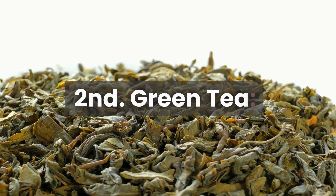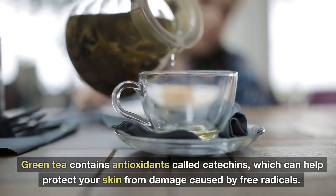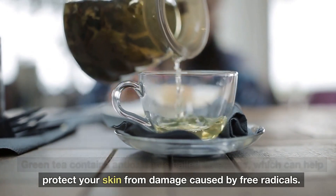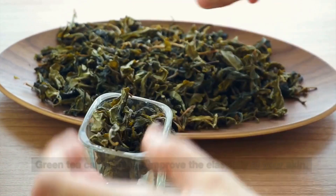2. Green Tea. Green tea contains antioxidants called catechins, which can help protect your skin from damage caused by free radicals. Green tea can also help improve the elasticity of your skin.